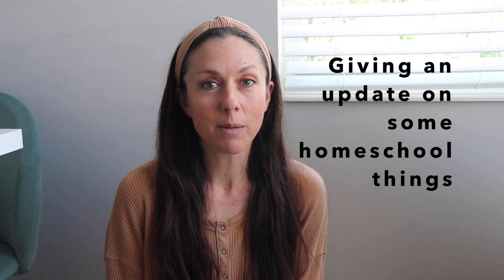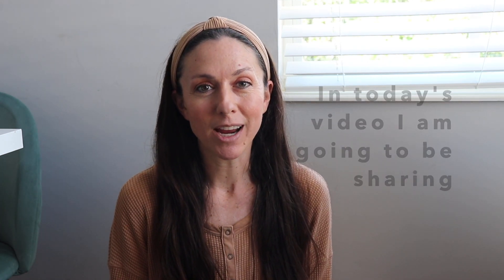Hello everyone! Welcome back to our channel. I am Lori and it's just me today to give you guys an update on some things over in our homeschool days. In today's video I'm going to be sharing an update on our math curriculum — we have switched math curriculum programs — and I'm going to be sharing why we did that and how things are going so far.